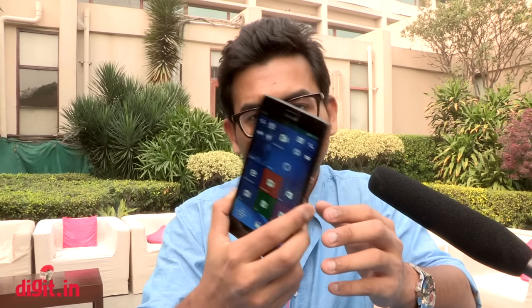It's got a 5.7-inch 2K display, along with a 20MP rear camera, a 5MP front camera, and a 3340mAh battery. It runs on Windows 10, and it runs the Snapdragon 810 processor. This would make it the most powerful Windows phone ever.